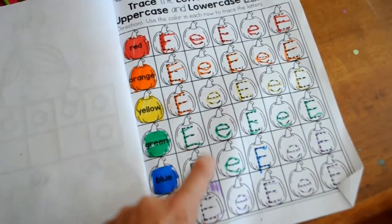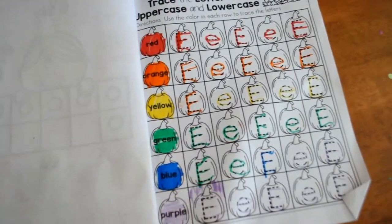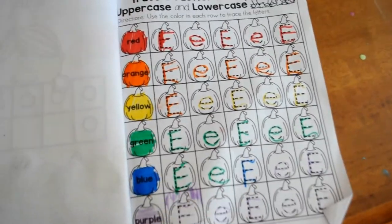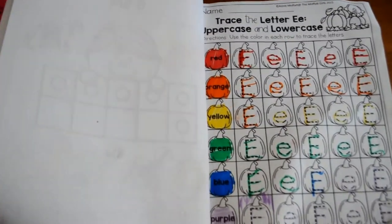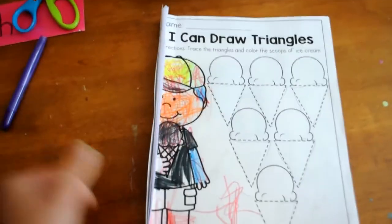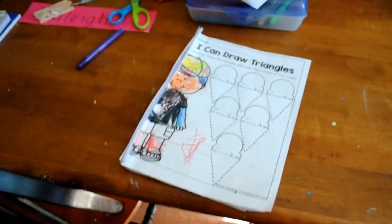Then she did this paper — we went through the colors. She knows the colors, but we just reviewed it and she traced it. She gave up, and I'm not pushing her to finish it because we did a lot of tracing today. And that is it — she'll probably go on ABCmouse for a little bit today and do a lesson on that. And that's all she did; now she's going to the other room.